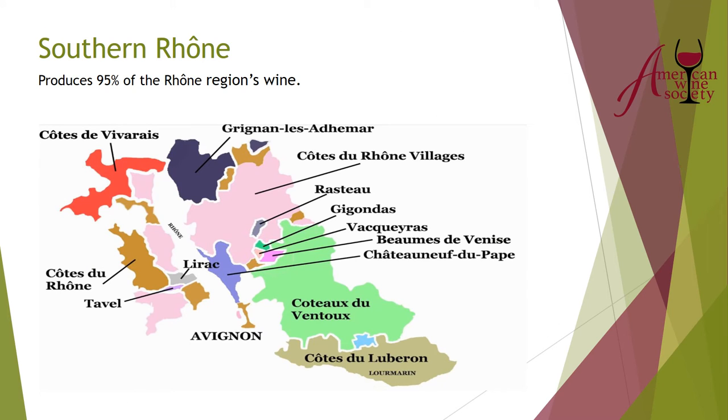Now we get to the southern Rhone — 95 percent of all Rhone production. The northern Rhone is very well known thanks to Hermitage, but when talking about Rhone production overall, 95 percent comes from the south. The southern Rhone includes some very familiar regions: Châteauneuf-du-Pape, Côte du Rhône, Tavel, and Gigondas — names you see all over wine shops.